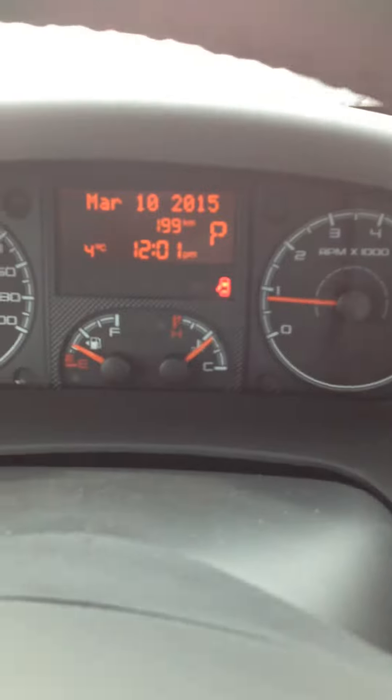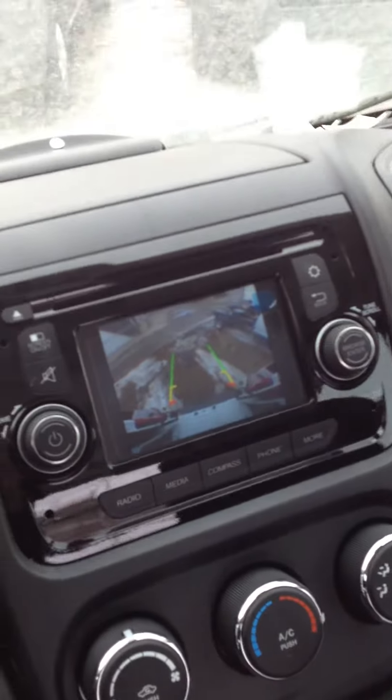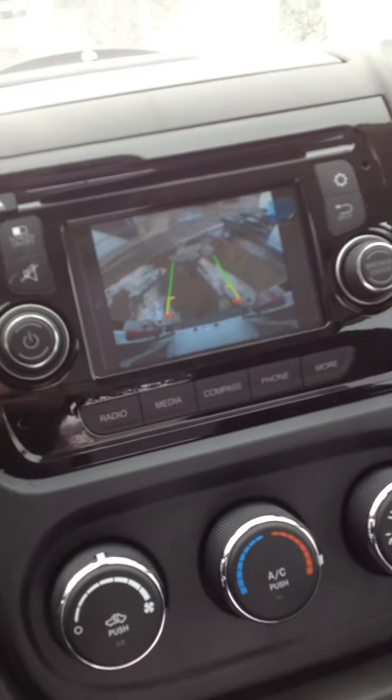So behind the steering wheel you've got your time, temperature, obviously your odometer, and then the date. Over here this thing's equipped with a backup camera, obviously your AM/FM radio, and a CD player on there as well.